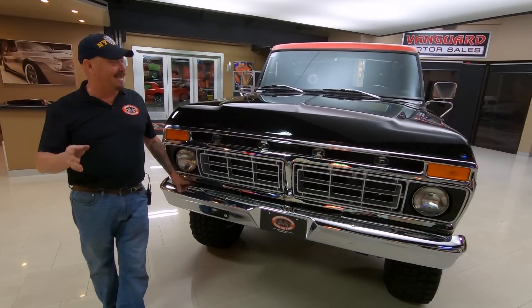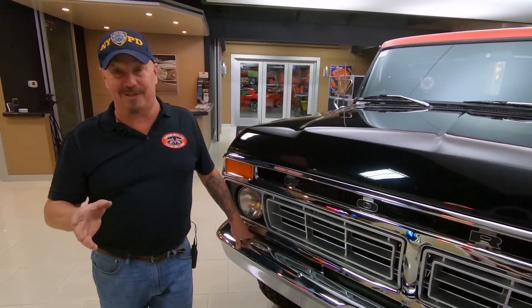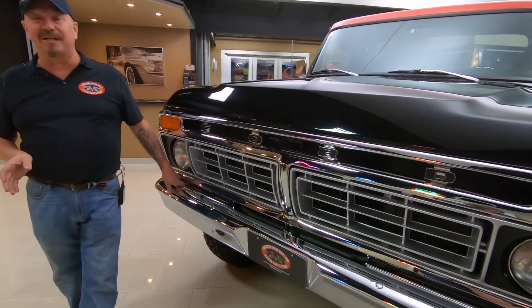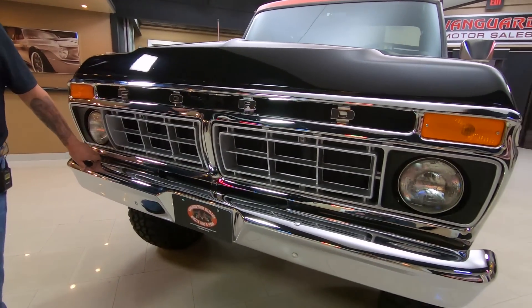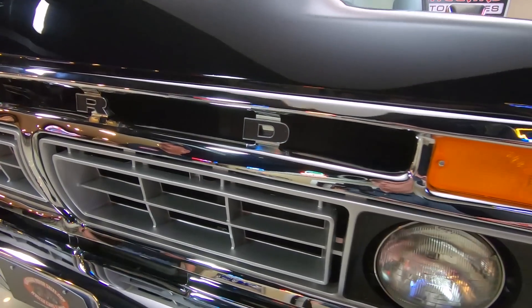I remember when I was a kid we had one of these trucks and we had a blast with this baby — four wheel drive, 351 Cleveland under the hood. It is sweet. And this red and black paint job is looking slick.